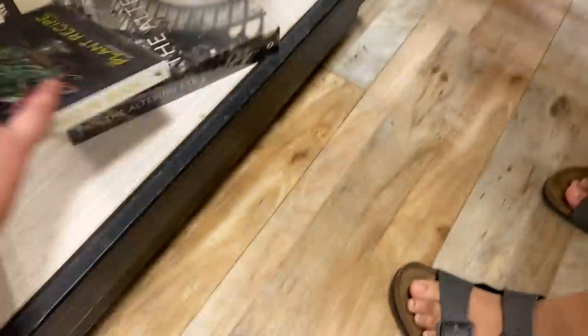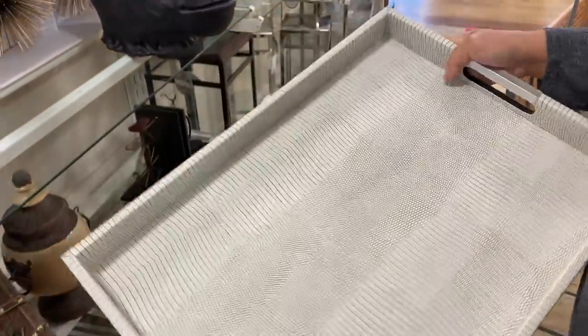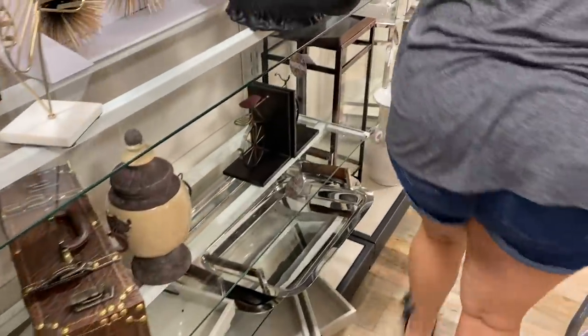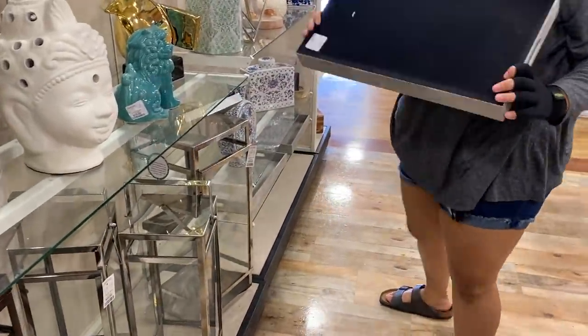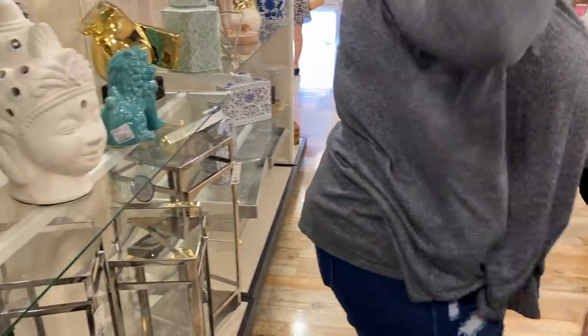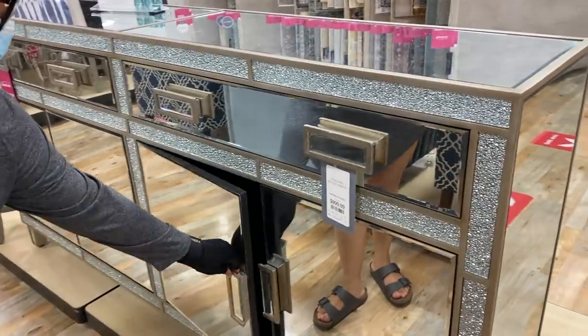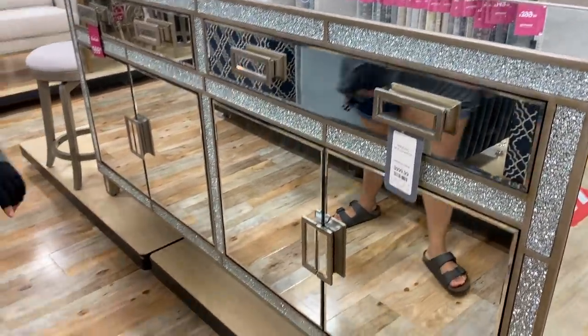HomeGoods sometimes has good coffee table books, though I'll always suggest getting them from Amazon where they tend to be more affordable. Sometimes they have a few worth investing in — I found 'The Altering Eye' which I really liked. Today HomeGoods wasn't fully doing it for me; I feel like they have a lot of the same things over and over. But they did have a lot of good coffee table trays — a great way to separate decor on your coffee table. They had leather ones, faux leather green ones, a lot of different options. I actually like the ones without gold or silver detailing because they're more versatile.